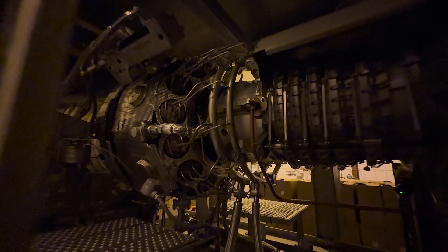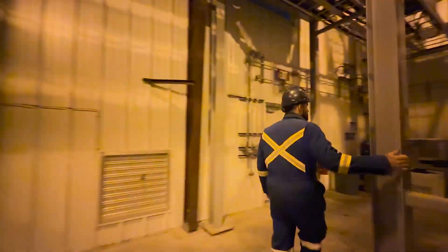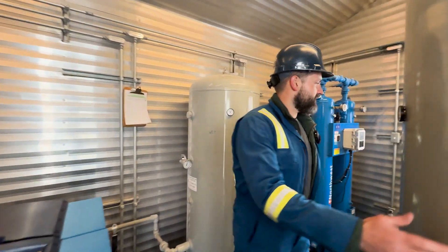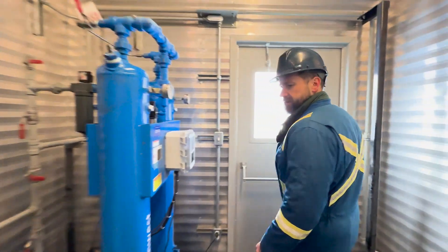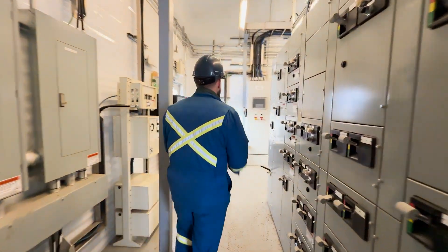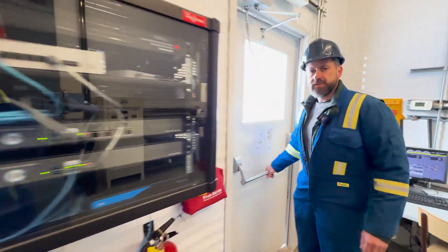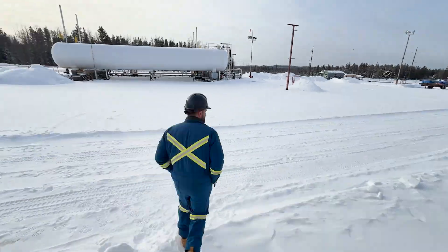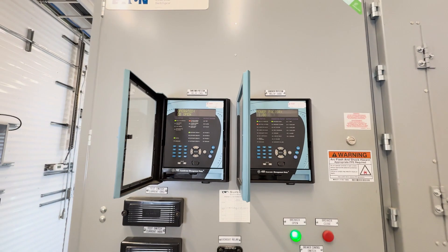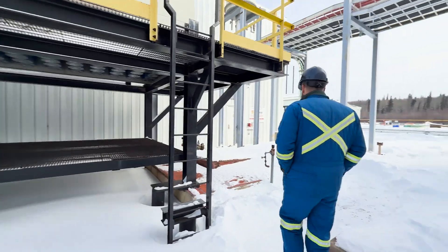Look at this beauty. Cozy warm little air compressor building in here. Allen Bradley leading controls, control panel — it's your Solar Insights. All your electrical switchgear. Over there we got our transformer, the grid connect system.